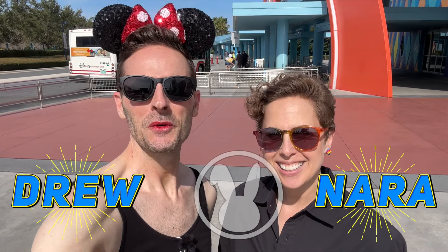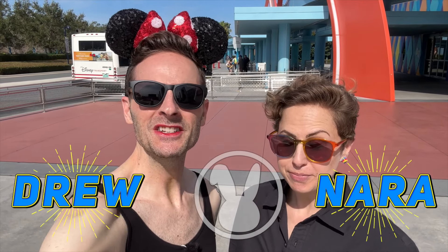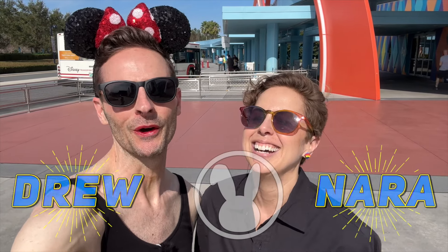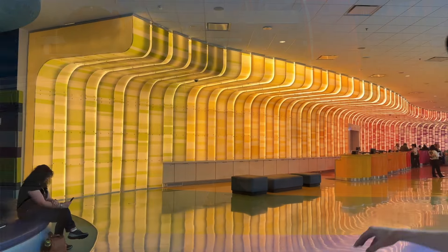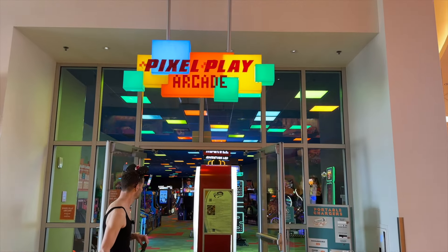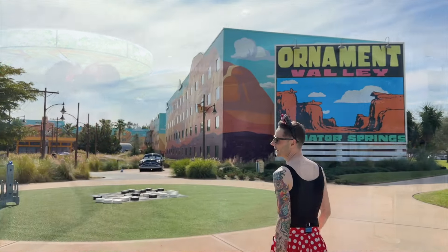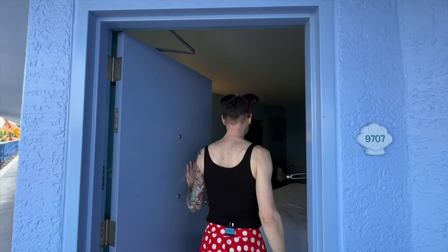Hello there, animation fans! It's Nara and Drew here with the Disney Rabbit Hole, and today we are at Disney's Art of Animation Resort at Walt Disney World in Orlando, Florida. We're going to take a full tour starting with the guest services area, the arcade, the gift shop, the food area, guest room areas, and then we'll top it off with our own room tour. Let's get to it.